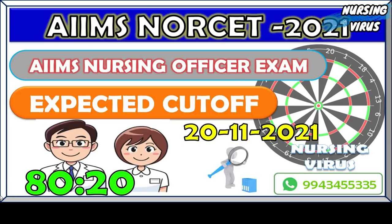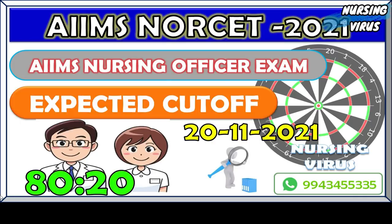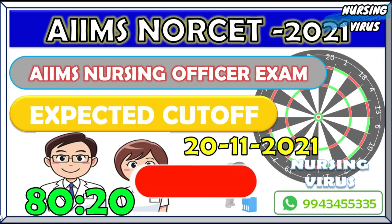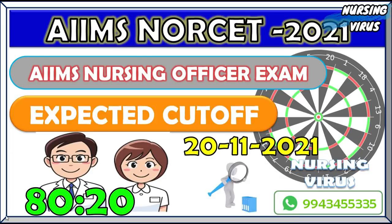Hi and hello everyone, welcome to the Nursing Virus YouTube channel. This is me, Loganathan. This video is regarding the AIIMS NORCET 2021 examination — the expected cutoff we are going to discuss and how they are going to calculate the cutoff mark. If you haven't subscribed to my channel, don't forget to subscribe and click the bell icon so you'll get all my video notifications.